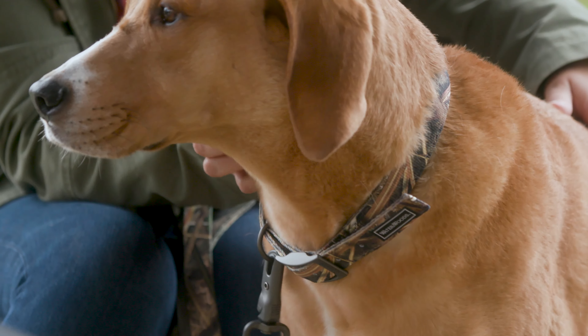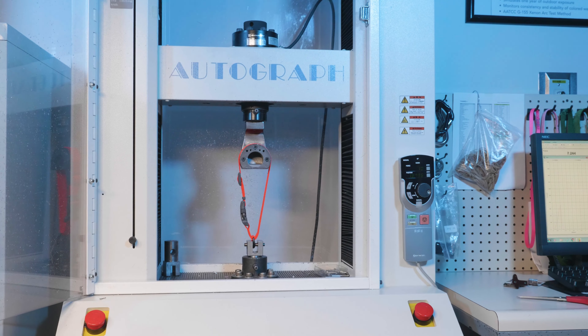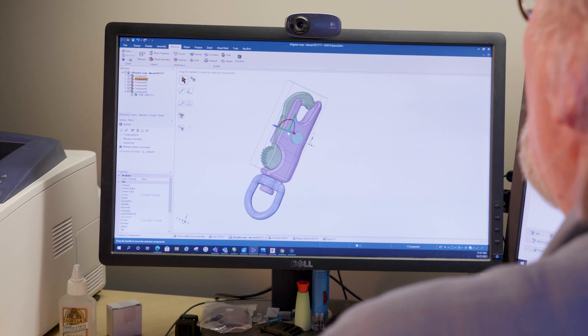The great outdoors — it's where the bond between humans and dogs began. Introducing Water and Woods, designed with hunting and retrieving dogs in mind. Water and Woods is also perfect for anyone who loves the aesthetics of the outdoor lifestyle.